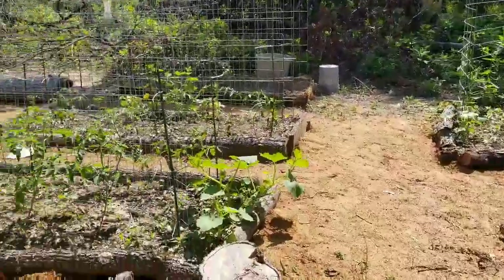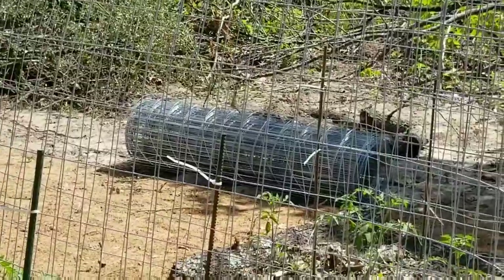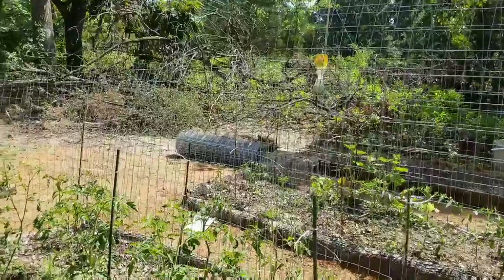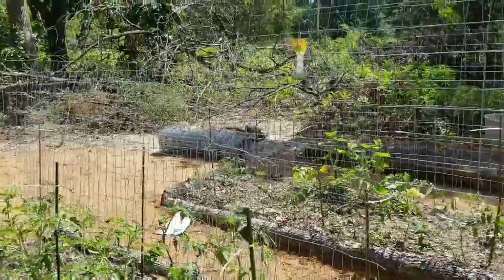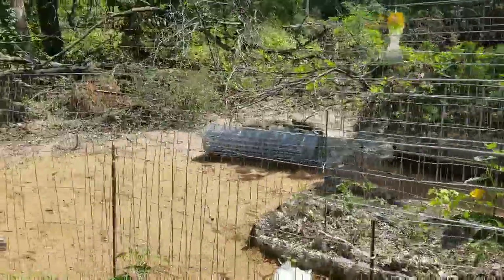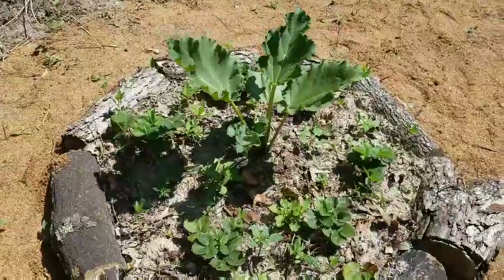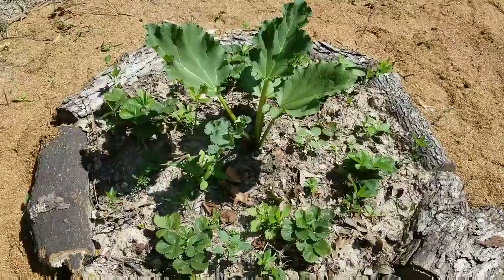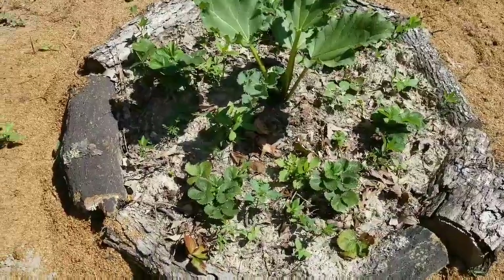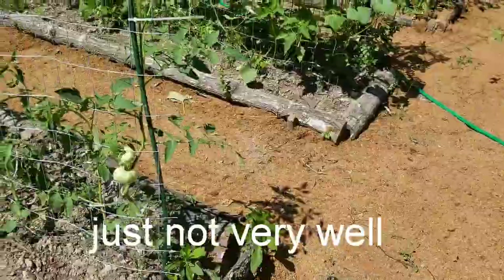Over by that fencing there's a massive wasp nest in the ground, and we're actually leaving it alone because those are the only pollinators we have. They're a small, non-aggressive kind. If you know much about bees, wasps are more armored than fuzzy, so they're not great pollinators. We didn't get any strawberries at all, but it was the first year, so they're okay — though yeah, wasps are just not good pollinators.